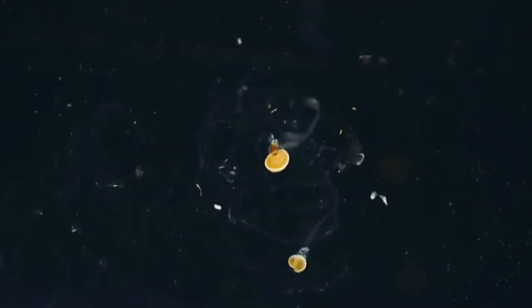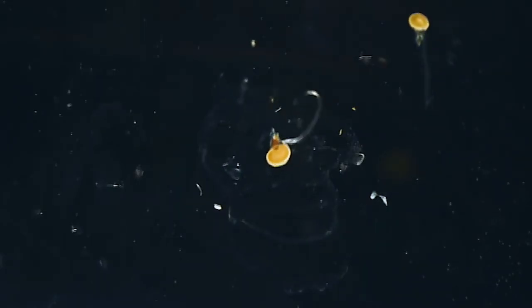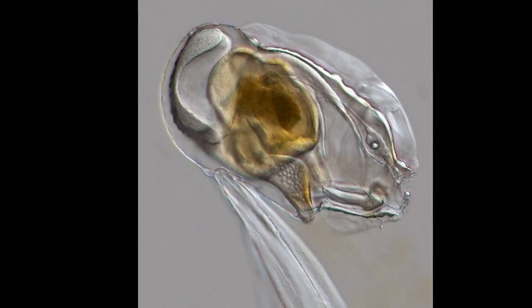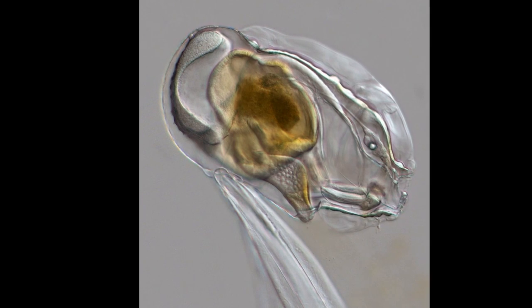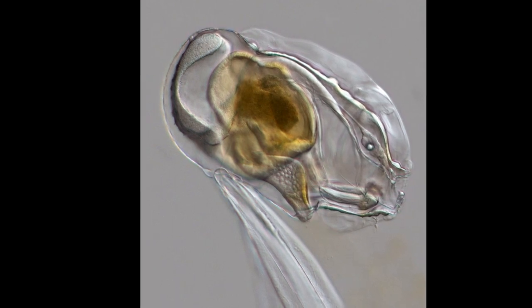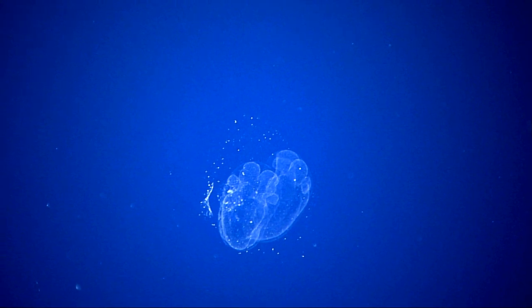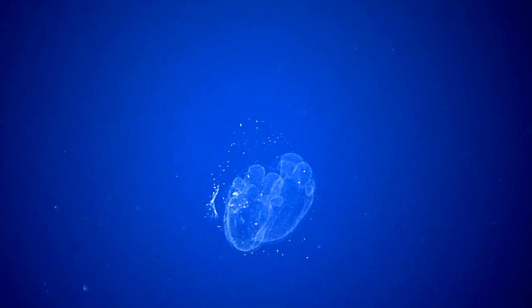They can start creating a new house while still in their old house. The new house is secreted in a condensed form as a gelatinous cap covering the anterior half of the larvacean's trunk. The new house can be inflated within a few seconds, increasing its volume about 300 times.